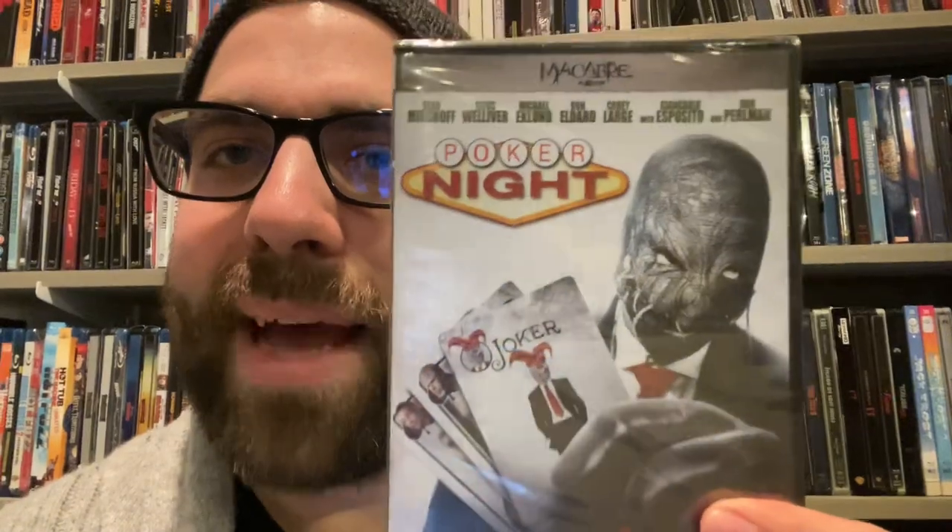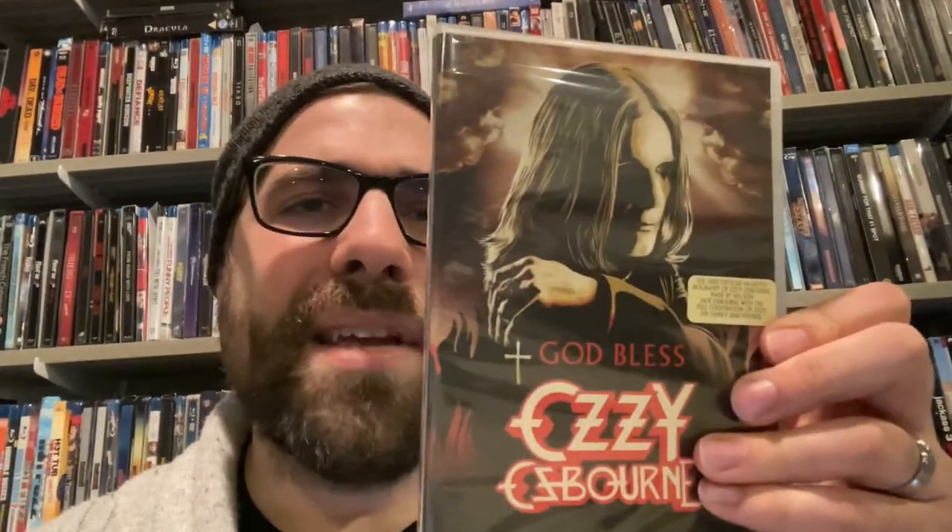This next one looked all kinds of crazy — I would not think of combining poker and serial killers, but they did it with Poker Night. That looks like all types of bad that I'm in for, and it has Giancarlo Esposito and Ron Perlman. What a weird, weird movie. And this one caught my eye because it's about Ozzy Osbourne — a documentary directed by Jack Osbourne about Ozzy Osbourne. That sounded unique enough for me to pick it up.